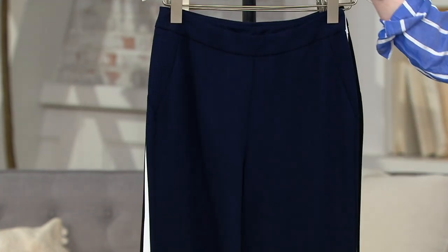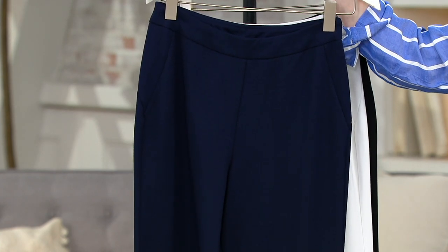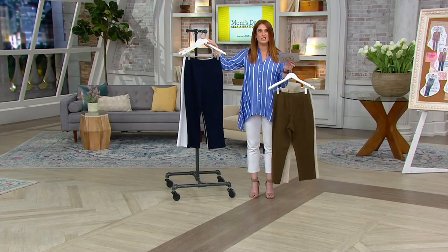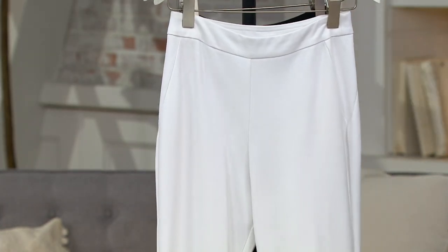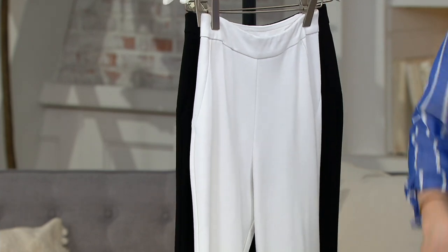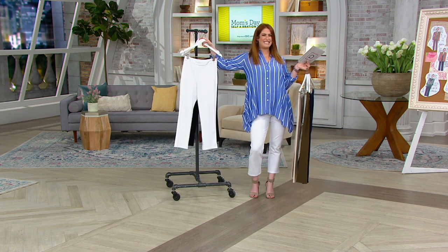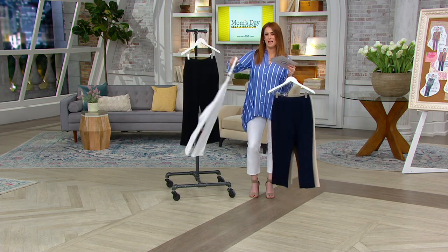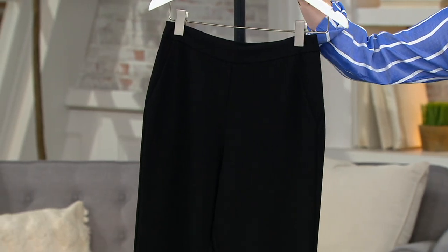Then we have it in navy. Maybe you already have black pants you wear all the time and you want to try something different — try a navy pant. We think of blue pants, we think of denim, but try a navy Ponty pant. This is the white that I'm wearing. I feel very Hamptons in my outfit. This top is coming up a little bit later. Then we have it in black as well.